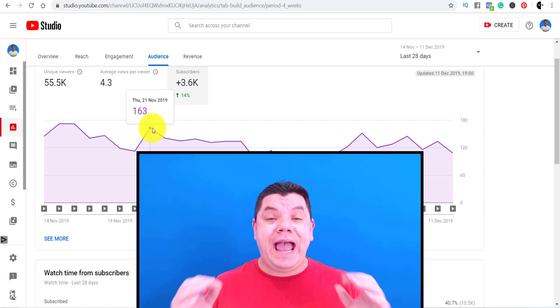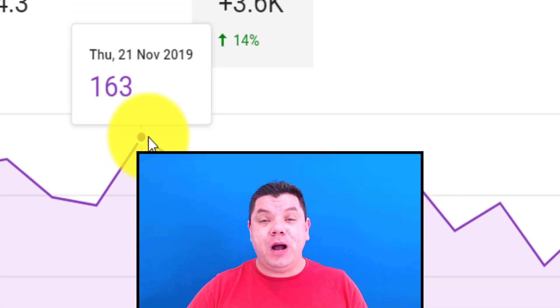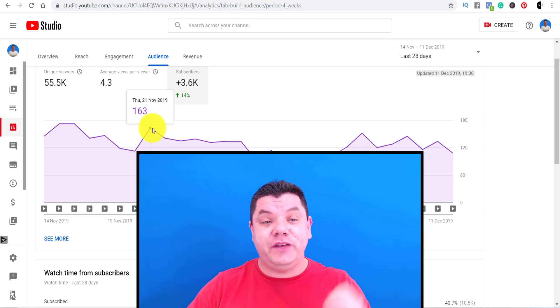In this video, I'm going to show you how to get your first 100 subscribers on YouTube. This is a question that a lot of people ask, and I'm going to give you all my tips and tricks so that you can start implementing this straight after watching this video.